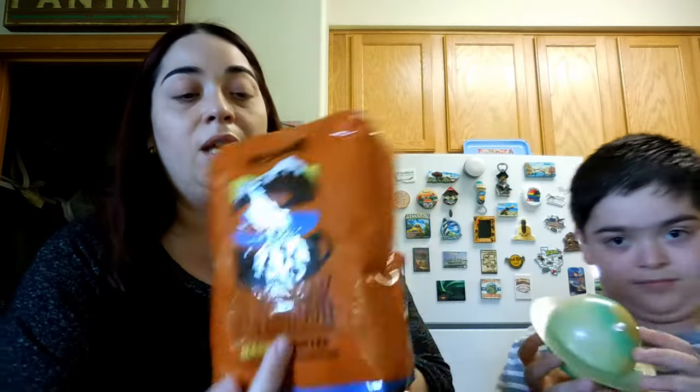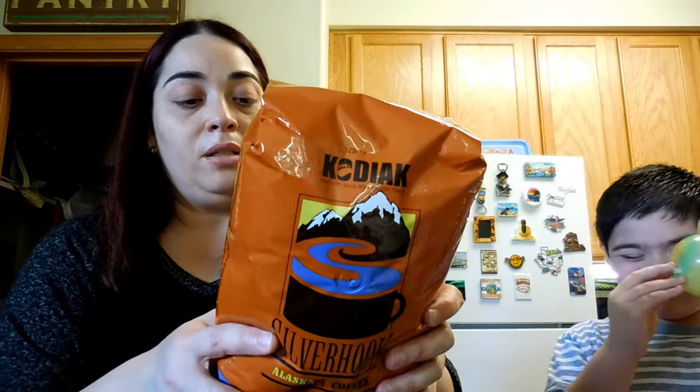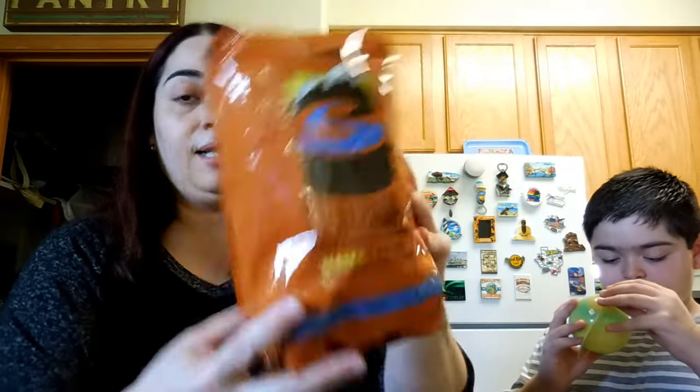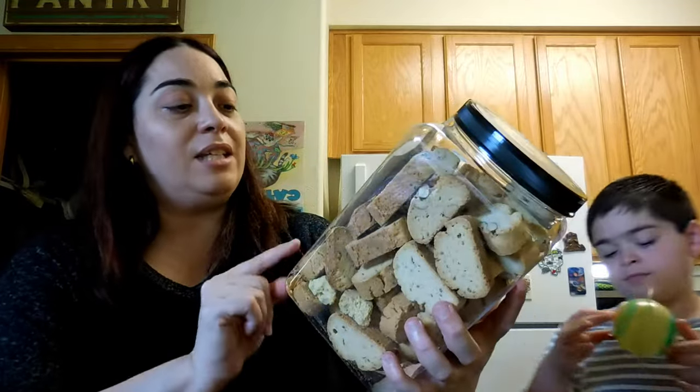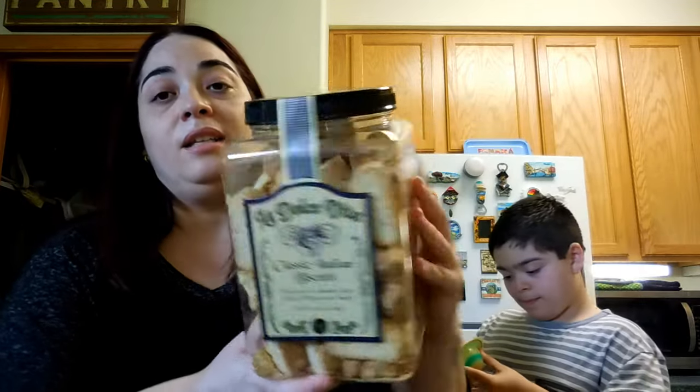They come in gray, black, and black with pink. Next thing is coffee — I got the Silver Hook Alaska coffee. This is by far our favorite, and this one is organic. It says so right here, and it's made in Alaska. It's really good.